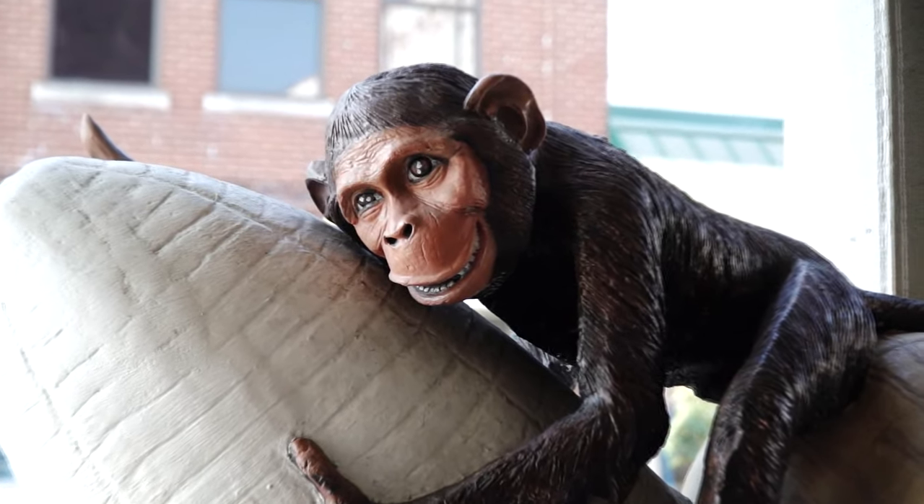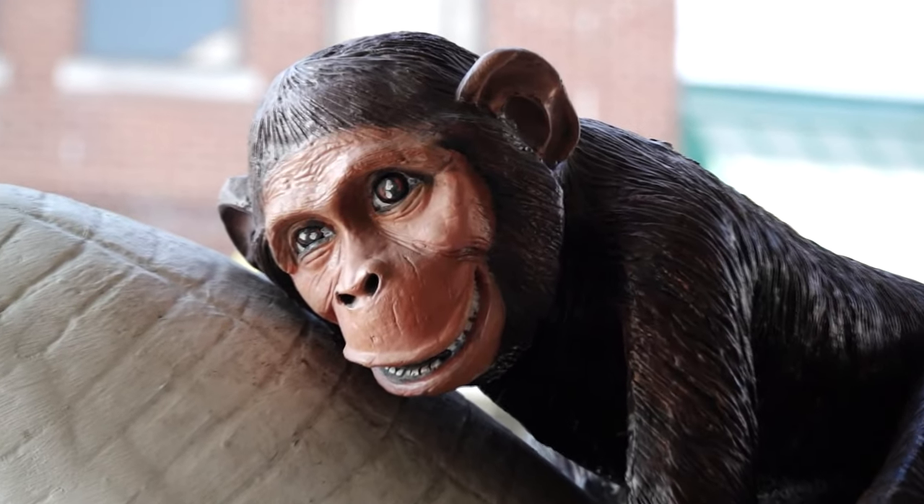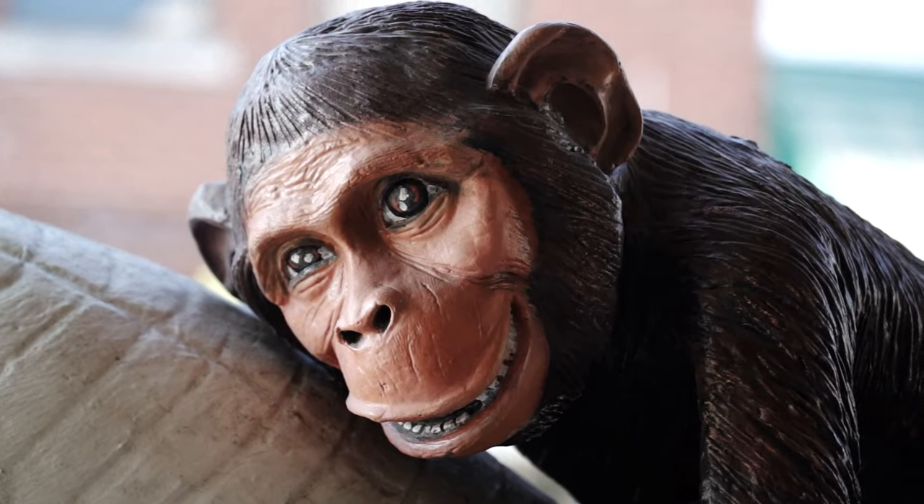To start, we're going to begin by photographing the monkey. We're both going to be using a 50mm equivalent lens.